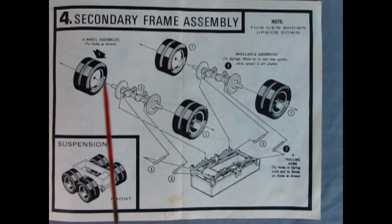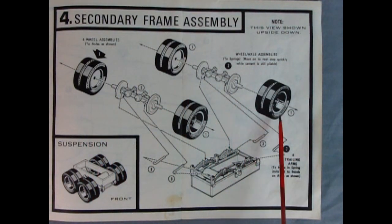Panel four shows the secondary frame assembly. Here we can see our wheels going onto those axles and then being dropped onto the springs. We've also got these rods going into our airbrake diaphragms — those are the trailing arms going to holes in these springs. There's a view showing upside down and right side up.